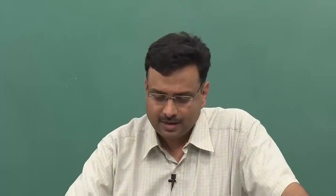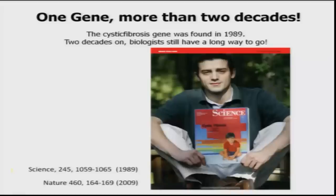Welcome to the second lecture of the fourth week of this course, Human Molecular Genetics. In the previous lecture we looked at the approach we normally use for cloning genes involved in recessive disease — the conventional approach, what they call positional cloning. What is shown here is a picture of a person holding the journal Science. The issue appeared in 1989, carrying the first report of successful positional cloning.